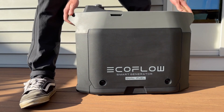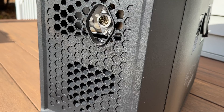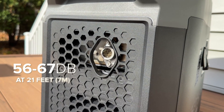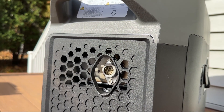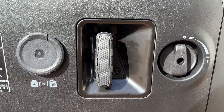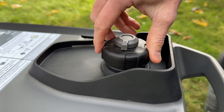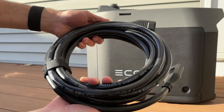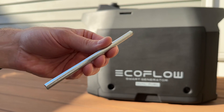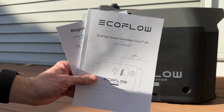On the right side is an access panel for the 80cc single-cylinder four-stroke engine. Around back is the exhaust with muffler that EcoFlow claims is 56 to 67 decibels at 7 meters, which is pretty quiet. On the left side is a quick disconnect for the propane tank, a pull cord, and dual disconnect knob. On top there's a filler cap for the one-gallon gas tank. In the box you get a 15-foot battery connection cable, oil funnel, screwdriver, spark plug socket, breaker bar, double-ended wrench, LPG hose, user manual, and warranty card.